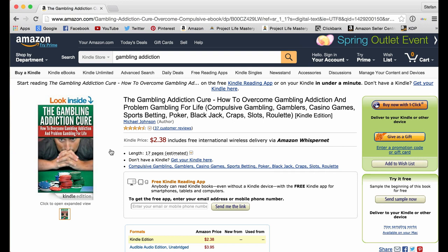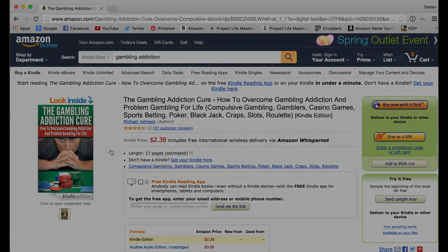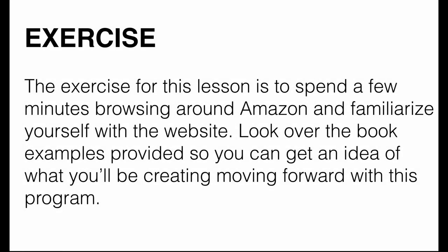Hopefully this overview gave you a good idea of how Kindle publishing works. Make sure that at the end of each lesson and video you complete all the exercises I'm sharing with you — that's the only way you're going to get results, by taking action. The exercise for this lesson is to spend a few minutes browsing Amazon.com, familiarize yourself with the website, and look over the book examples provided so you get an idea of what you'll be creating.